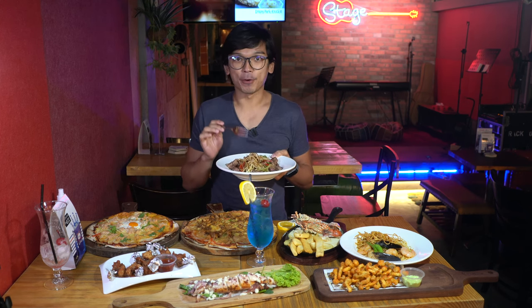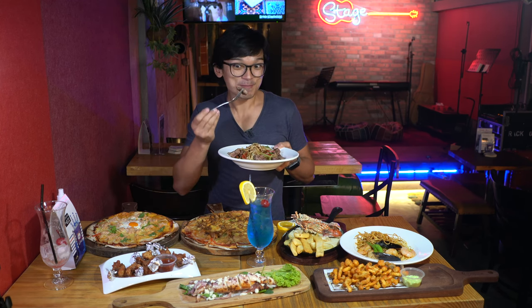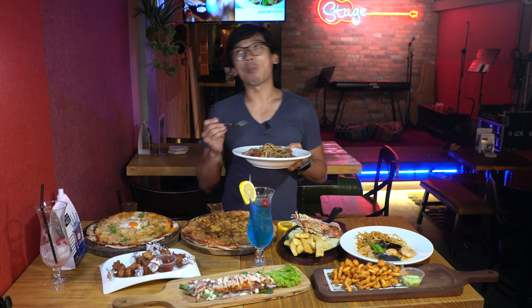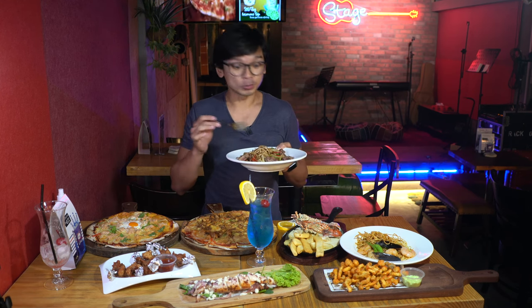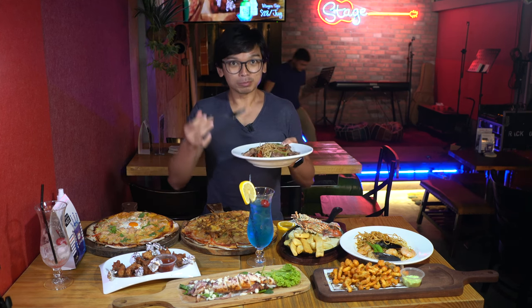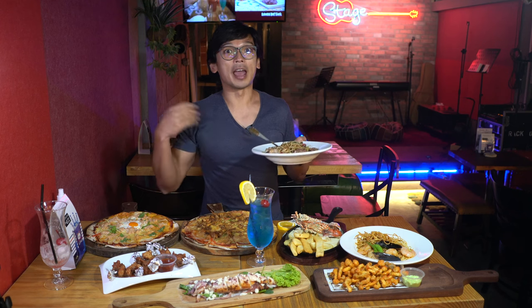Oh, heaven! I will strongly recommend pasta lovers coming here for dinner or lunch to order the black pepper beef — it is very flavorful. The beef is very tender. So far this is my favorite. The flavor is very good, they cook the beef very well — not rubbery, not overcooked, very tender and very juicy. It is a must-order when you come to Stage. Behind there is a stage for live performances every night, but during the circuit breaker they are not allowed to have live singing.